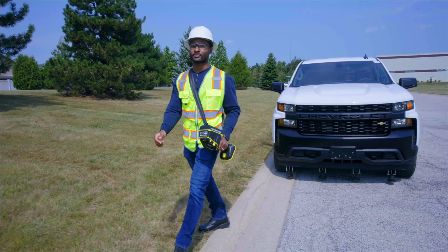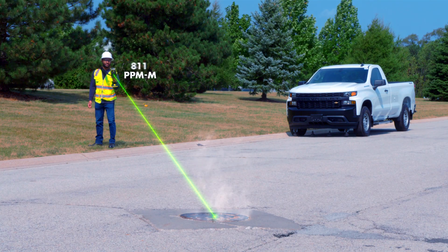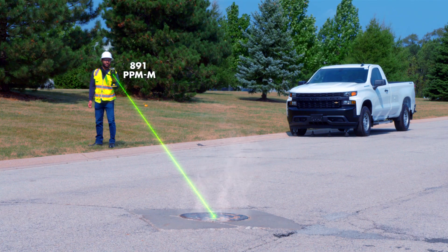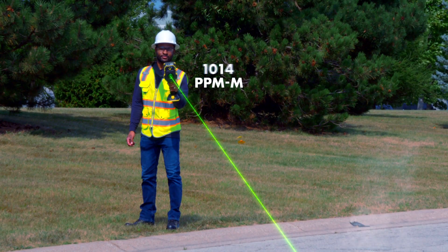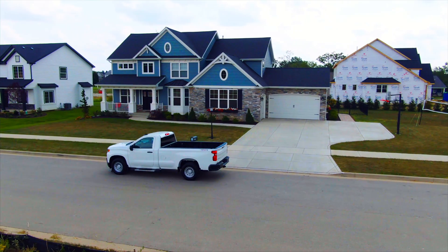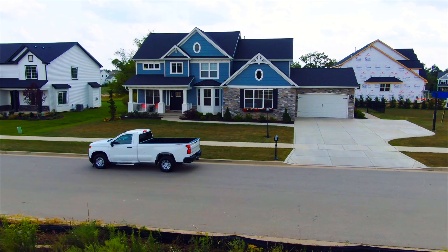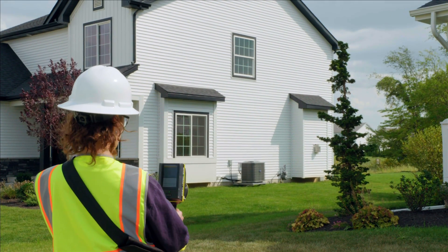As the technician scans the area, a laser tuned specifically to the methane molecule detects any presence of methane in its path. When a leak is detected, visual, audible, and tactile alarms alert the location. You can even get readings from a safe distance through windows to verify the presence of natural gas inside buildings and homes.